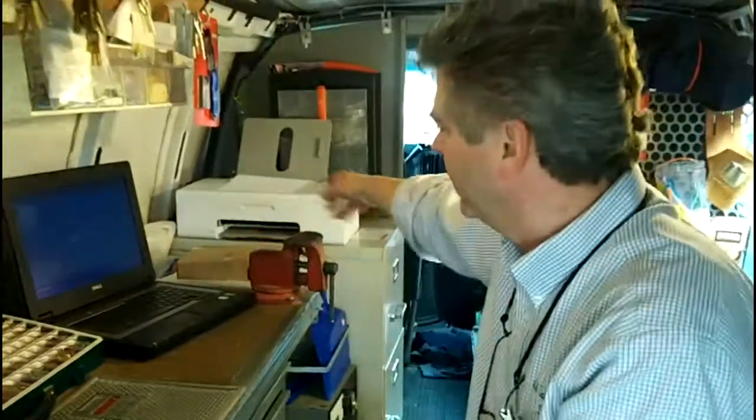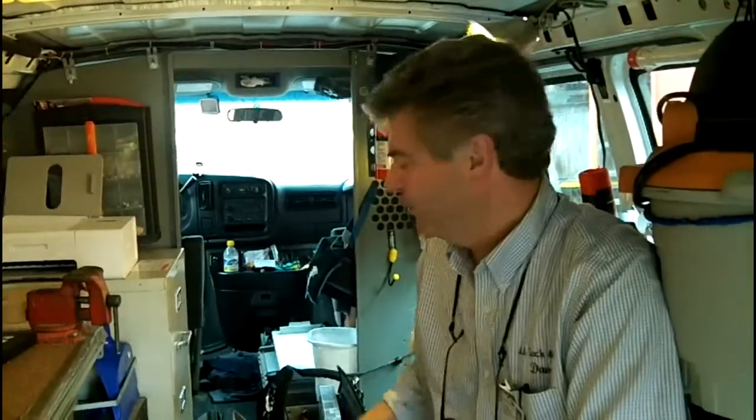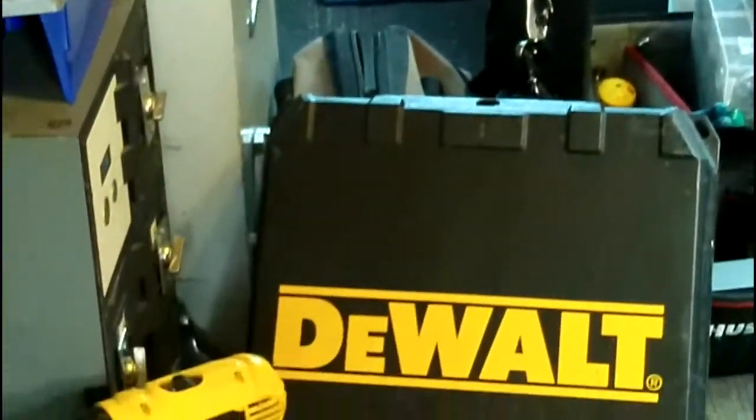We can create an invoice for you and print the invoice before we leave the scene. Both of our trucks have a full assortment of hand tools, power tools, and all the equipment needed to install the locks and hardware that we sell and service.